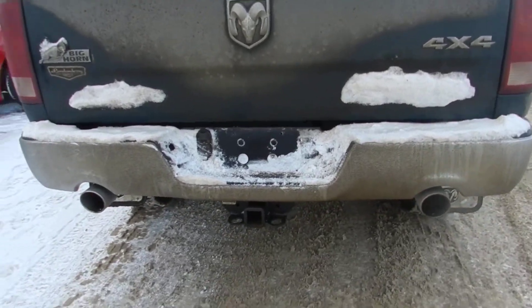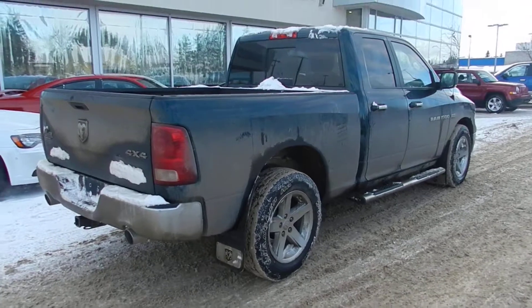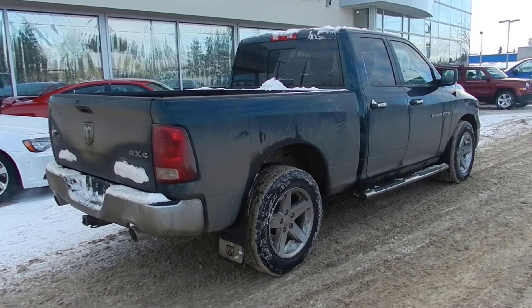You've got the dual exhaust hanging out the back there. And from this angle, there's your truck. Give me a call, Ryan — my name is Jordan, 780-473-6388. Look forward to hearing from you.